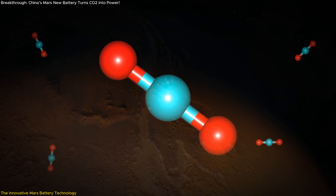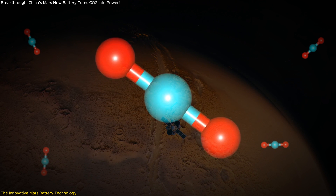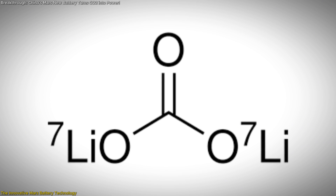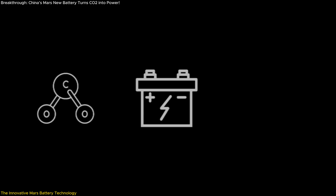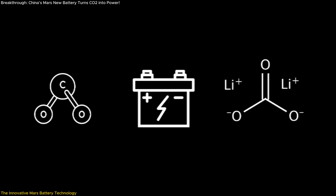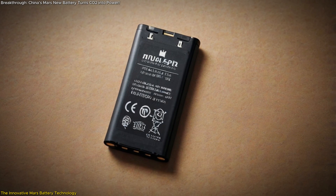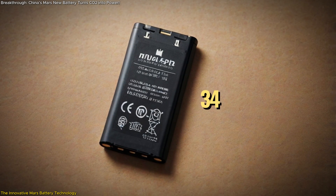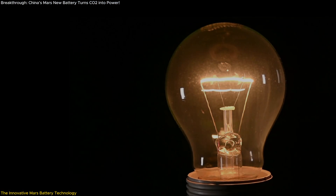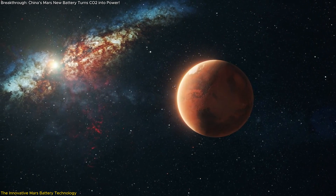The core technology involves an electrochemical reaction that leverages the abundant carbon dioxide on Mars to generate power. During discharge, the battery decomposes lithium carbonate, releasing energy. When carbon dioxide interacts with the battery, lithium carbonate reforms, creating a continuous loop of energy generation. One of the standout features of this battery is its energy density, which reaches up to 373.9 watt-hours per kilogram. It can deliver a sustained power output for up to 1,375 hours, or nearly two Martian months, before requiring a recharge.